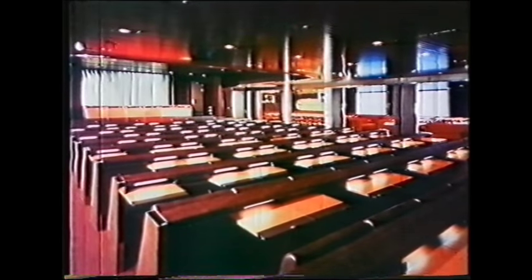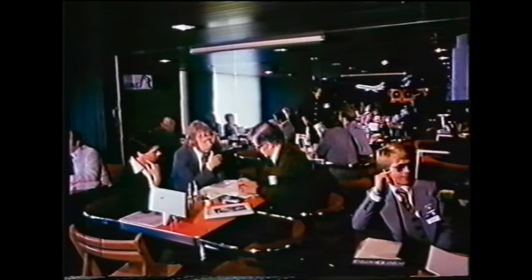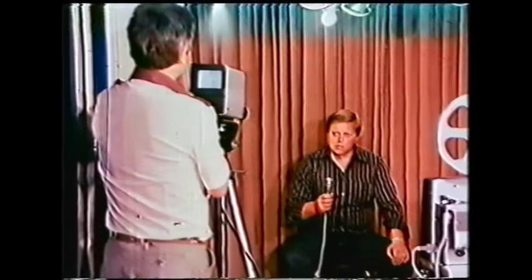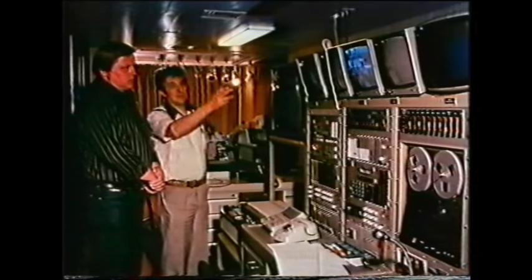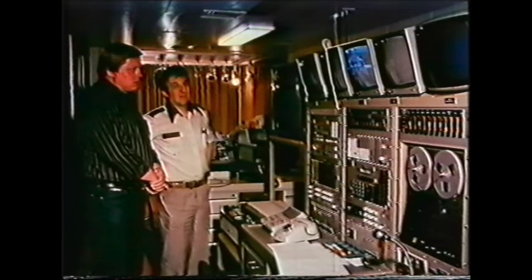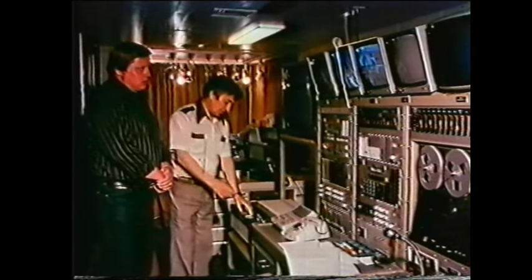The congress rooms of the Finjet are unique, for the multi-purpose room seats 400 at maximum capacity. The space can be divided into several smaller conference rooms. A speciality is the television recording studio that can be used to make training or congress programs, which can be transmitted over the ship's own TV network.